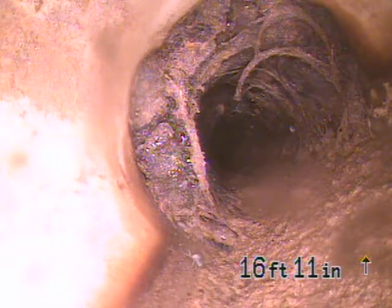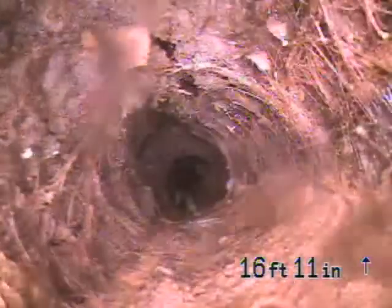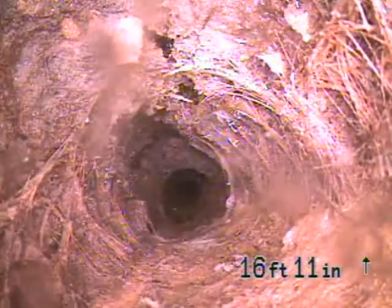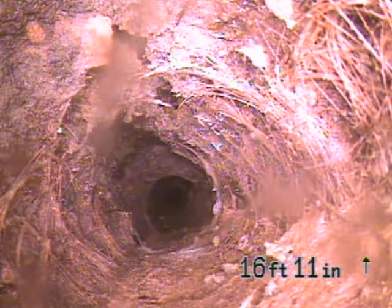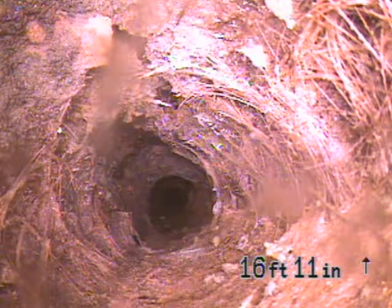I can't be for sure if those are roots or if that is just a hair build up. That appears to be hair, but it could very well be roots. Cast iron drains are looking pretty bad. Could very well just be scale build up.